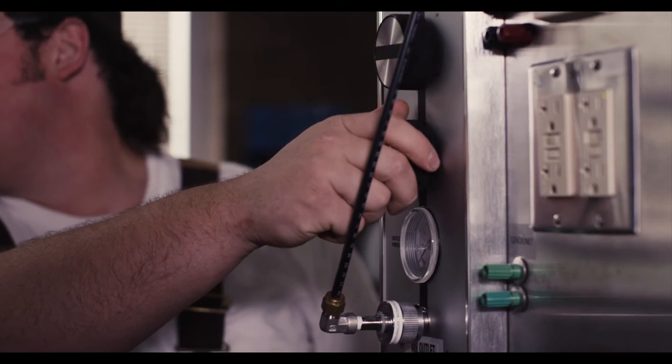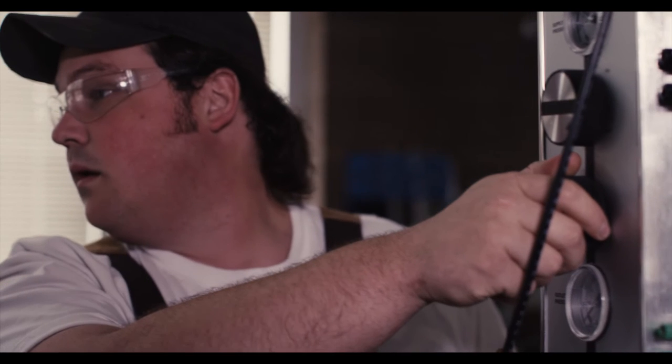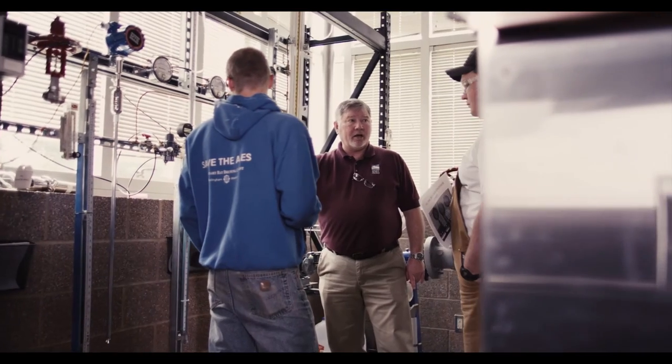I actually think that this is probably one of the better process technology programs in the country. I moved from Phoenix, Arizona to go to school here. The opportunity to go to BTC, which worked with six different refineries to put this program together, really makes it stand out. The opportunity to get a job in the industry after completing this program is very good — our placement rates for the last couple of years have been over 90 percent.